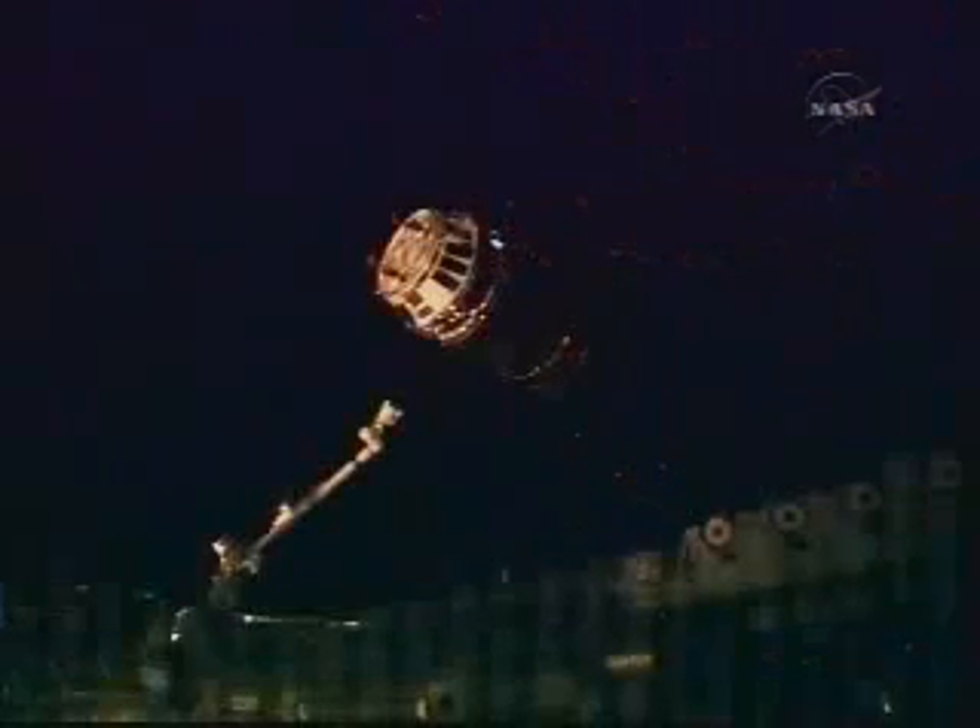The arm is 13 feet away. Space Station thrusters now disabled. 10 feet away. The HTV now in free drift. 5 feet away.